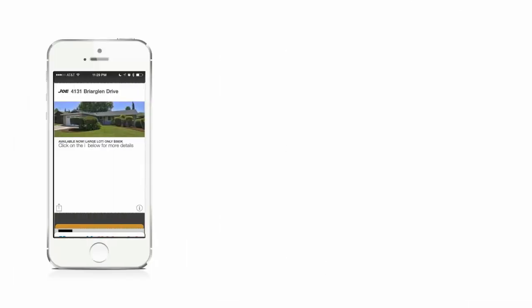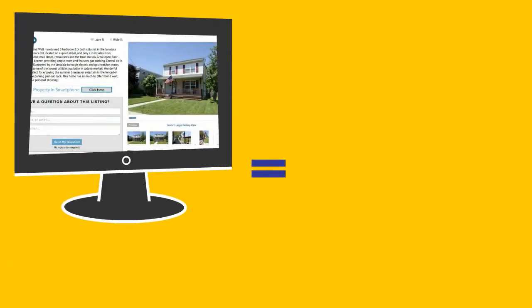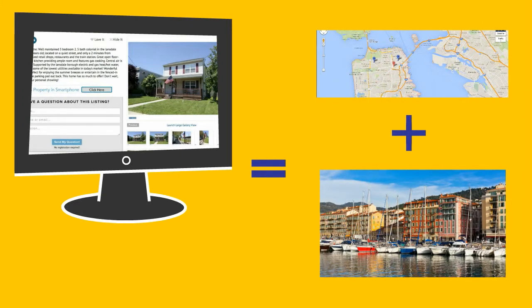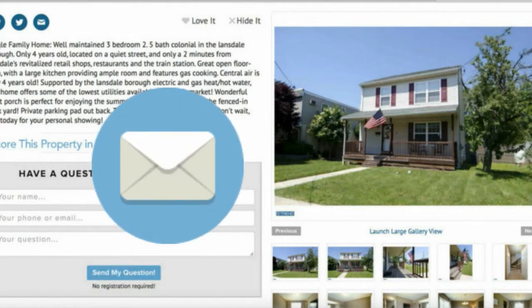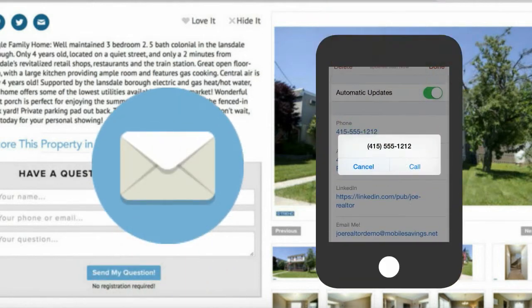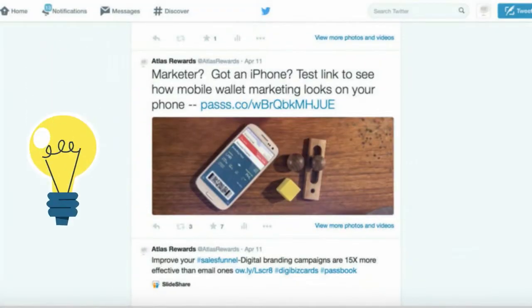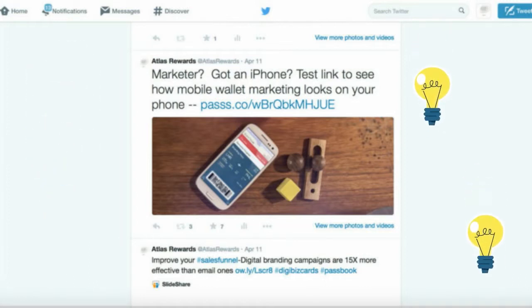Mobile wallet marketing is the number one way to engage prospects with direct communication via their smartphones. Using mobile wallet passes on your targeted landing pages means connecting the right prospect with the right property. Adding mobile wallet links to your email campaigns will generate 15 times as much interaction than the emails alone. Installing mobile wallet passes directly onto smartphones from your targeted social media ads ensures a connection with your prospect.